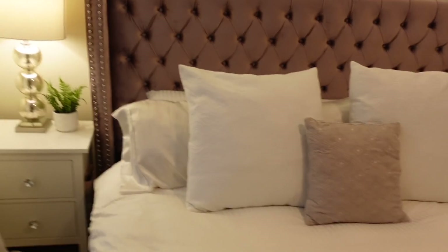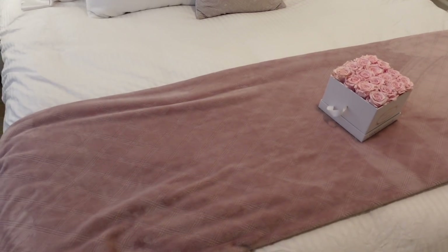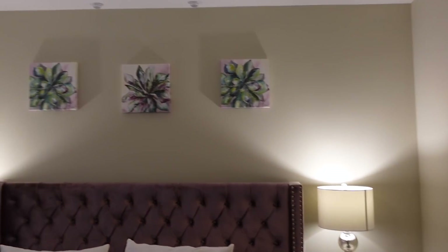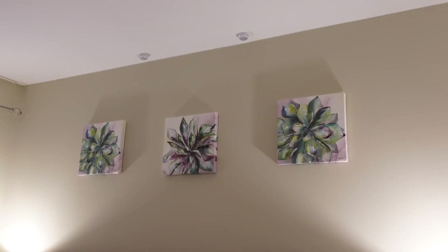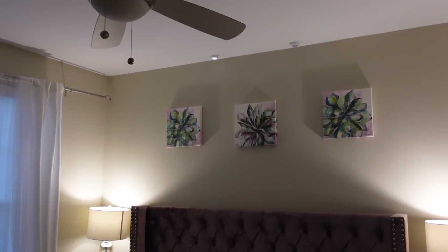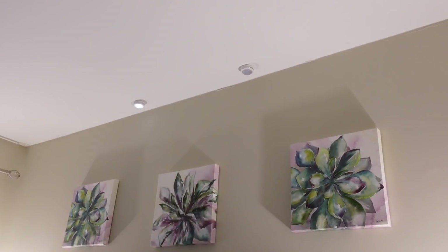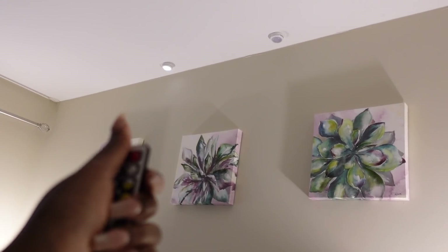My silk pillowcases are from HomeGoods and my quilt comforter set is from IKEA. I alternate between IKEA and HomeGoods for bedding. If you have any questions about anything in this room, let me know and I'll put as many links as I can down below. I also have puck lights at the top of the bed — one is dead so I need to replace the batteries. They look so nice at night. I got them from Amazon and they're remote-controlled so you can time them and turn them on and off.